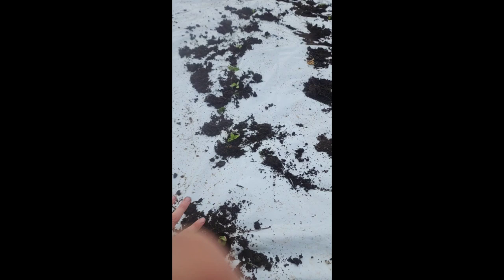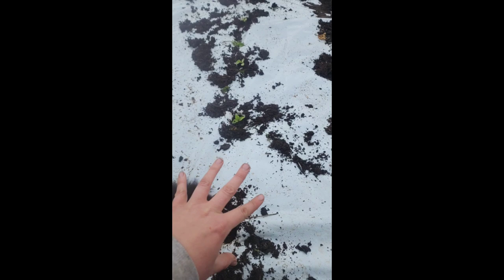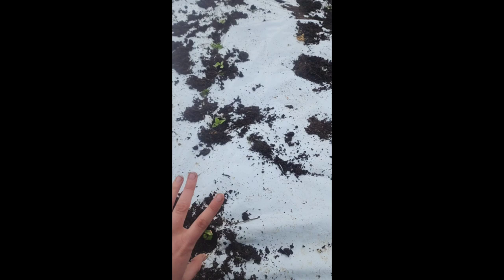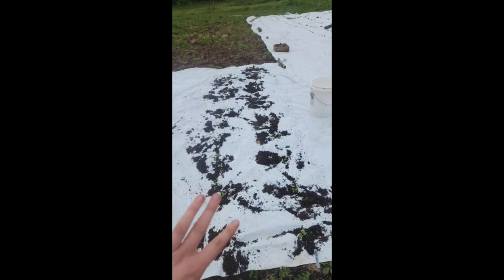Over here are something we've never grown before — these are table melons and they just look so good. There are 10 in this row and they're spaced out with a little more room. These only get one to two pounds according to everything online, so I think they'll be fine on a trellis. We'll put the trellis right down the middle of both rows and they'll climb it. The watermelons are all going to go over there — we have sugar baby watermelons and yellow petite watermelons.